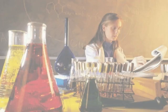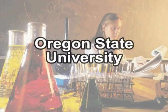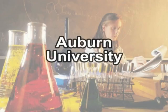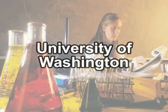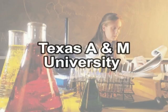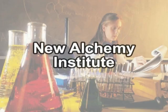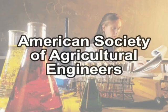Other institutions where research on aquaponics has taken place include the Environmental Research Lab at the University of Arizona in Tucson, Oregon State University, Southern Illinois University, Auburn University, North Carolina State University, University of Washington, Texas A&M University, plus NASA, the New Alchemy Institute, the Rodale Institute, the World Aquaculture Society, and the American Society of Agricultural Engineers.